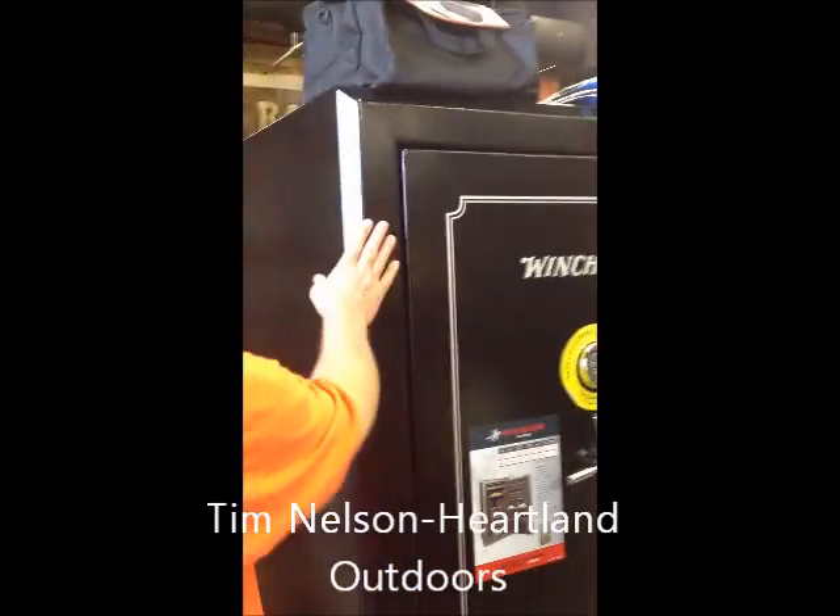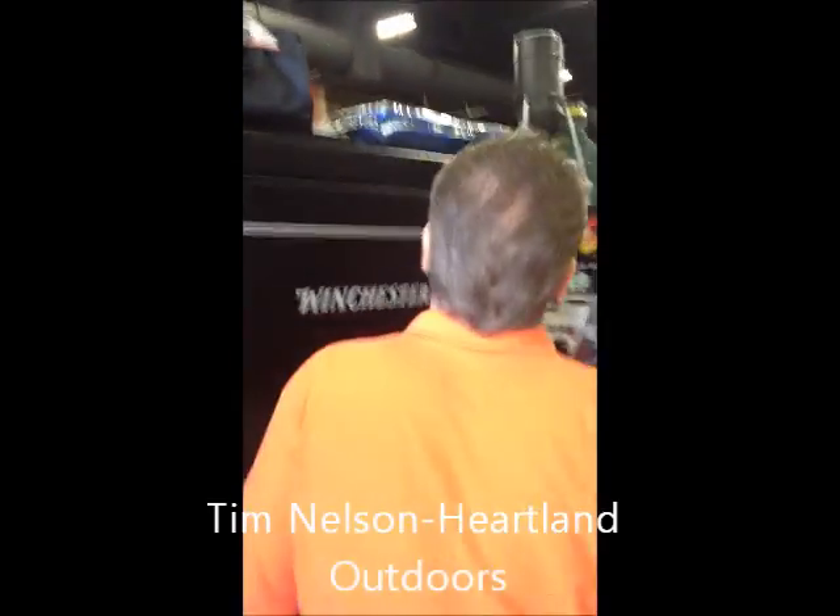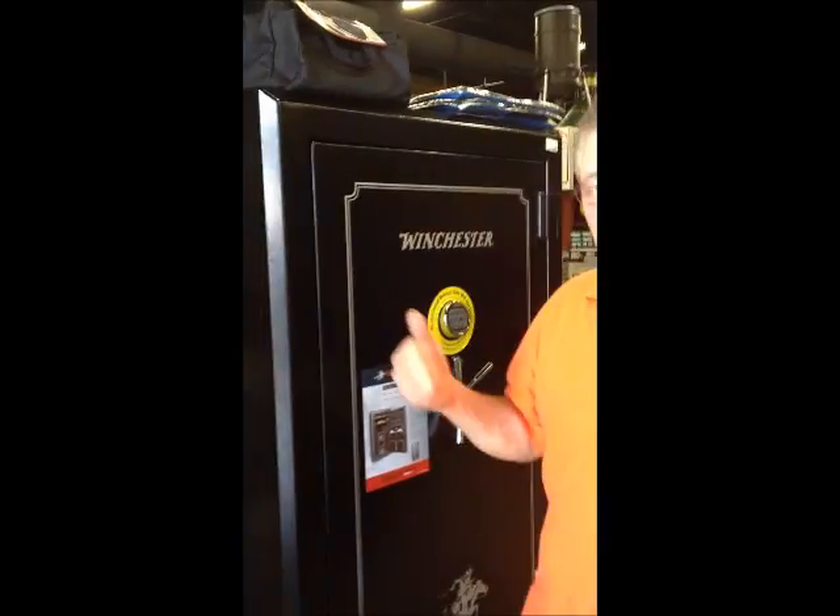We've got some Winchester safes. This one is one of the larger units we have and it retails for about $3,700. We have some smaller units around the corner over here. These are all fire rated from, I believe, 1,400 degrees for anywhere from an hour.